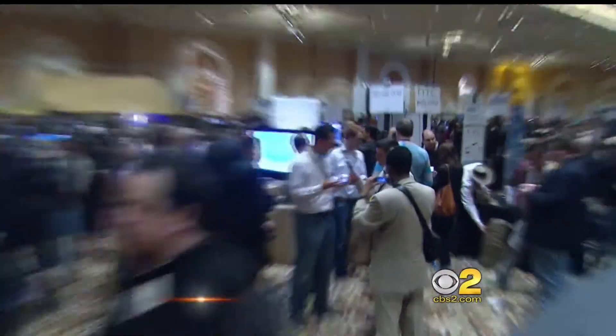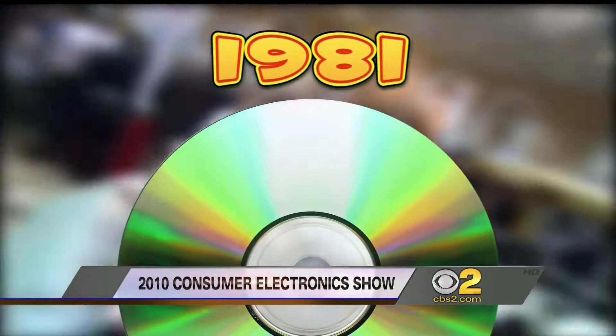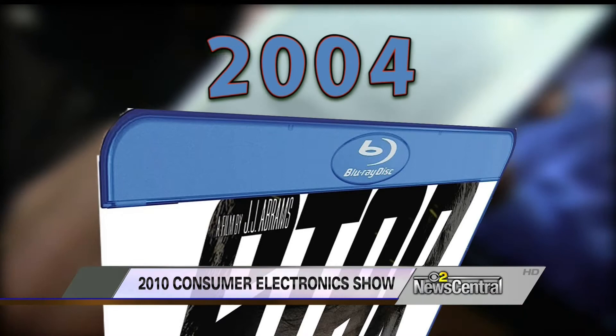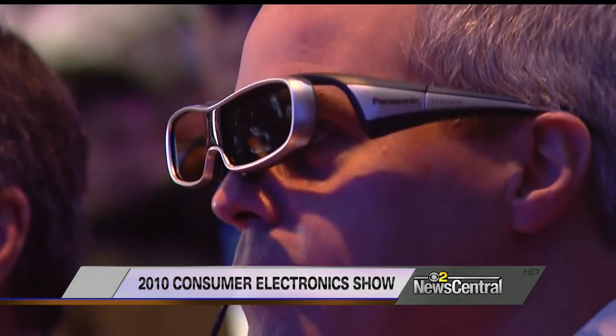Want to see more of the future here at CES? You've got to start with the past. CES is a look into the future — it's the show that gave us the VCR in 1970, the CD player in '81, HDTV in 1998, and Blu-ray last decade. In 2010, CES brings us 3D TV.